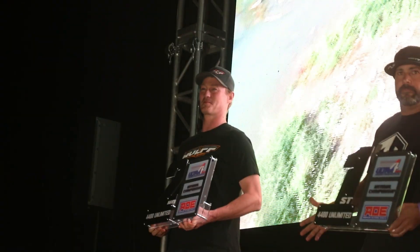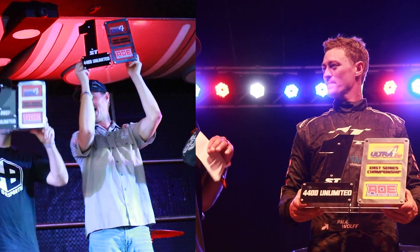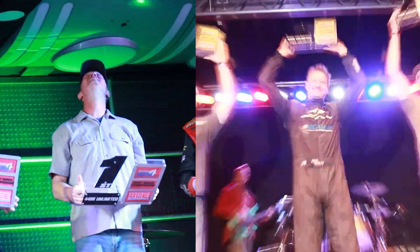We still ended up second — super happy, a huge feat. You're talking a hundred-and-something cars starting the season and we come out in second. I'm really happy. We won the East, we won the West, ended up second at Nationals. So really, really good race here. Can't complain at all.